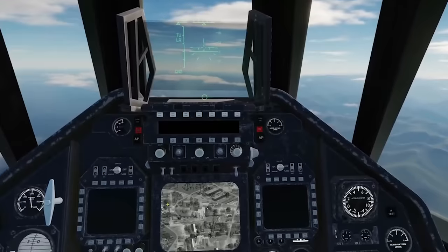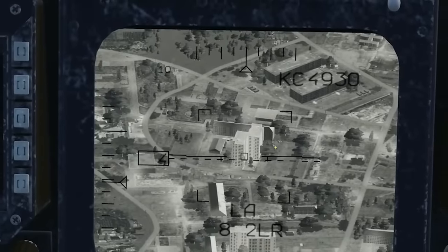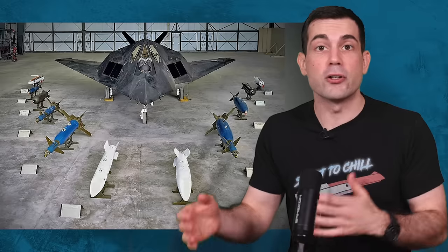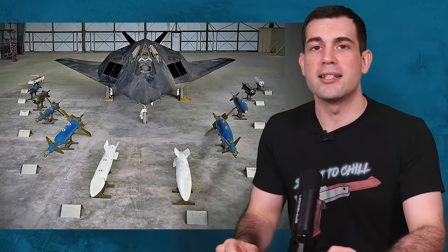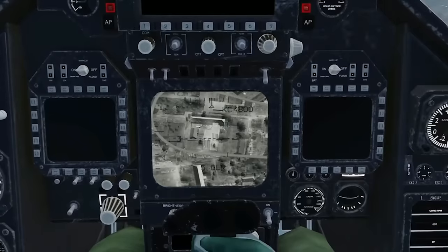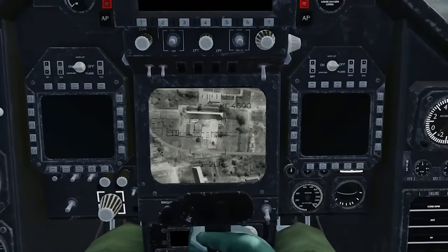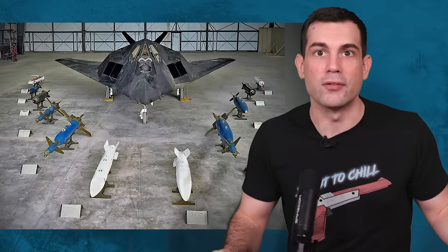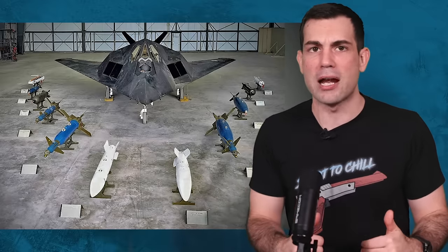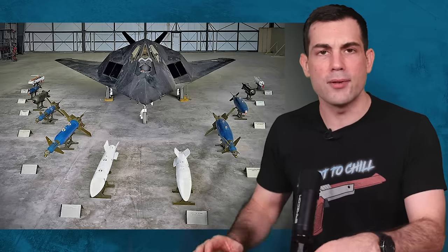Tyler Rogoway, who runs the Warzone, explains the purpose of the Black Jet best. It was created to carry and employ nuclear gravity bombs, namely the B-57 and B-61. The aircraft's cockpit included an aircraft monitoring and control panel that interfaced with the permissive action link on the nuclear weapons, allowing them to be armed and programmed prior to delivery. So remember, this thing comes out in the early 1980s, and if you're the Soviet Union seeing this, it would have been a heck of a lot of scary, because it was designed to silently sneak in and drop a big one.